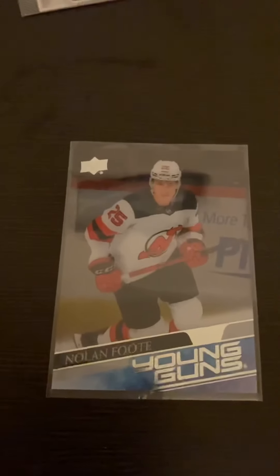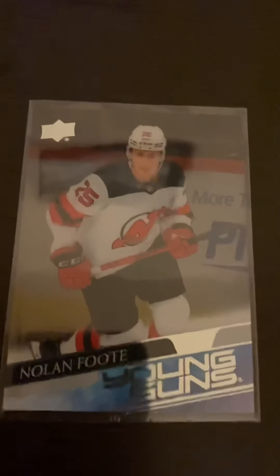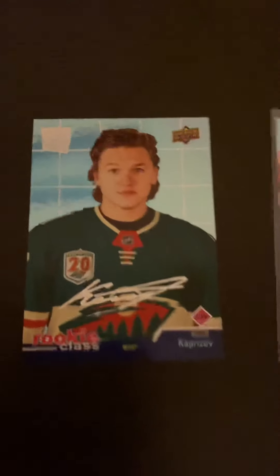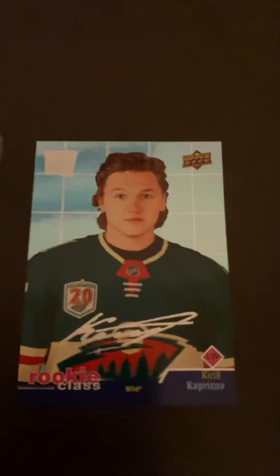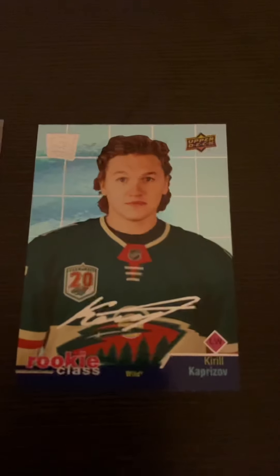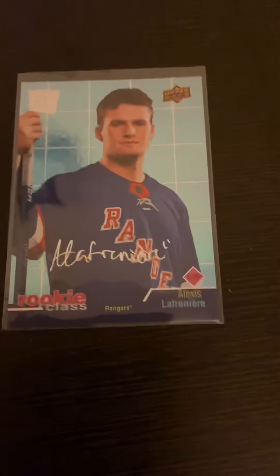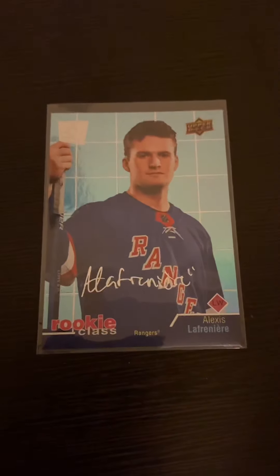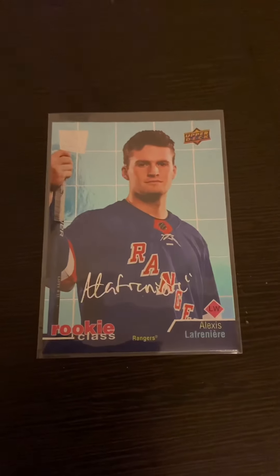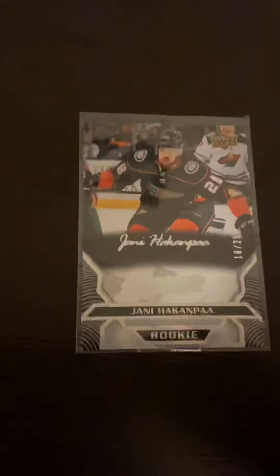This is a Clear-Cut Young Gun of Nolan Foote — any Clear-Cut Young Gun is an automatic great pull, doesn't matter who it is. And I got two rookie classes in my box. My first one was Alexis Lafrenière — however you want to say it — and getting anything Lafrenière-wise is insane. I'm a huge Rangers fan. I pulled one Lafrenière card in the past — it was actually his Parker rookie — and just getting this was absolutely awesome because you can guarantee two a box, and to get the Calder Memorial winner and first overall pick is absolutely insane.